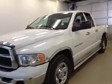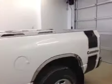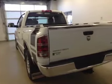This is stock number C41780, a 2005 Dodge Ram 2500, crew cab, four-wheel drive. Exterior color is white.